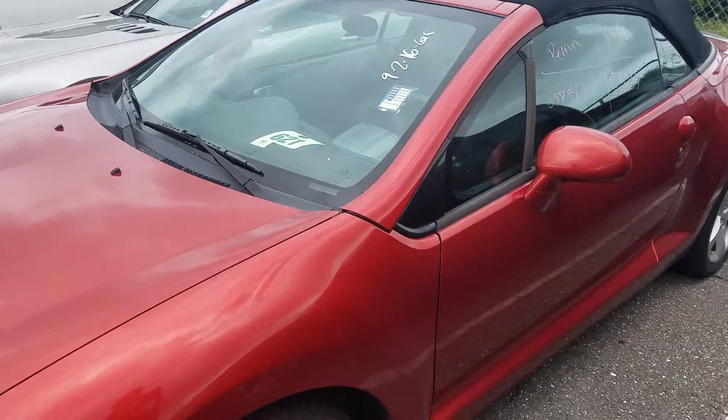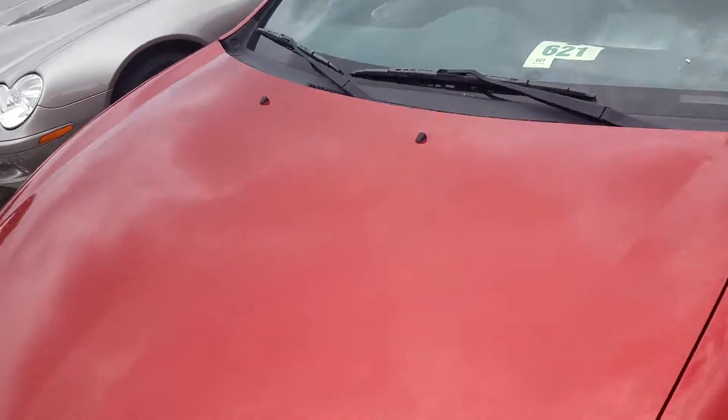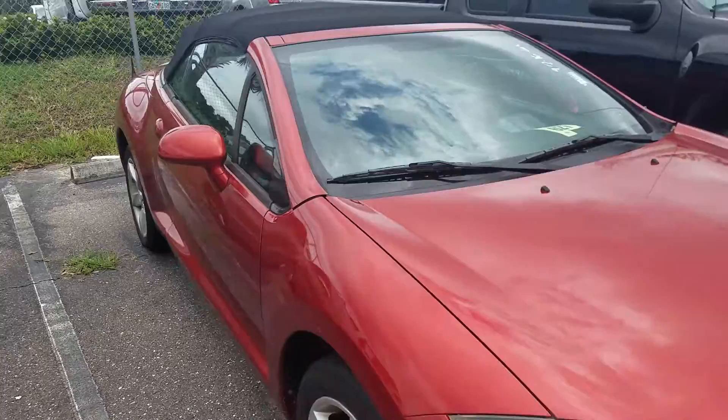It's a two-door car with two rear back seats. This particular one has about 75,000 miles on it. It's in good condition and it was just recently traded in, so if you're interested let me know.